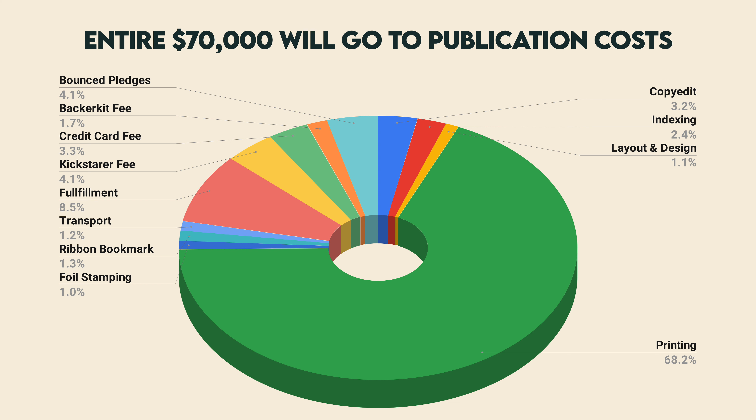Will I get the e-book versions before the hardcover book? Yes. We will release the e-book versions the moment they are done, which will be months before the physical books are printed, so all those that select the digital or hardcover bundles will get the e-books as soon as they are ready.